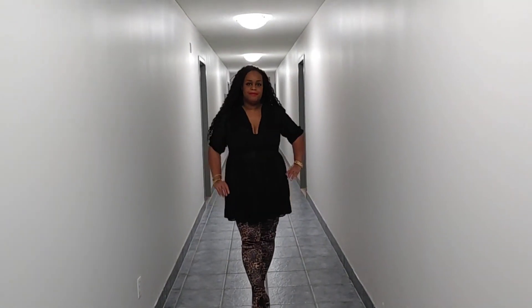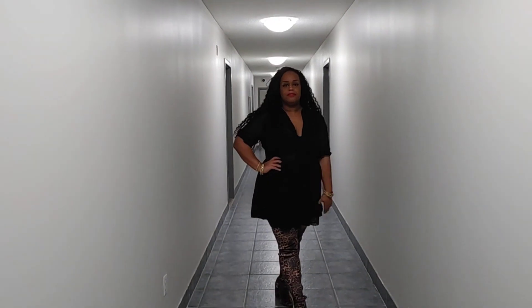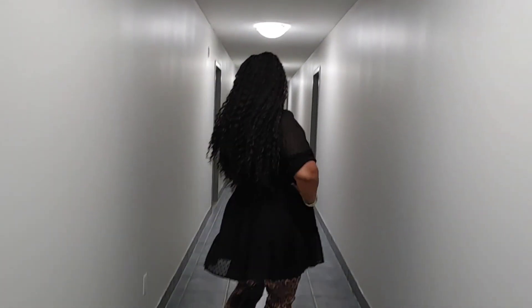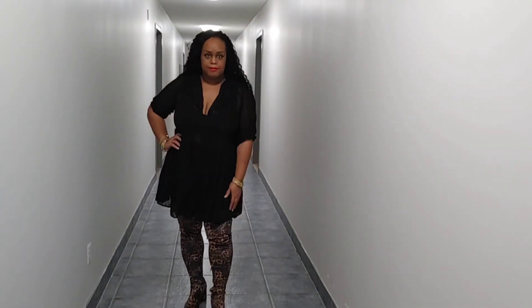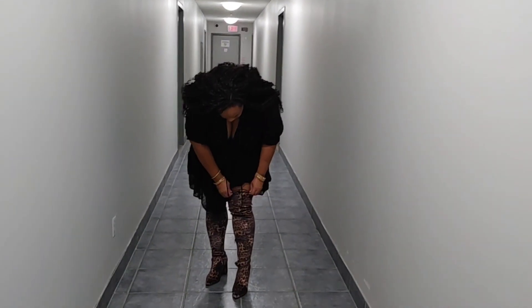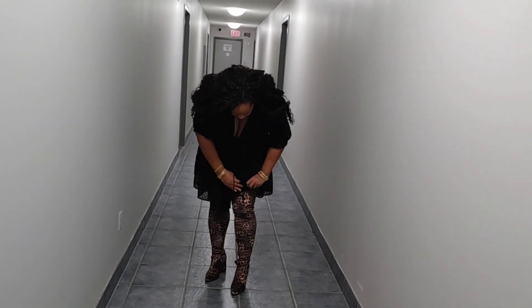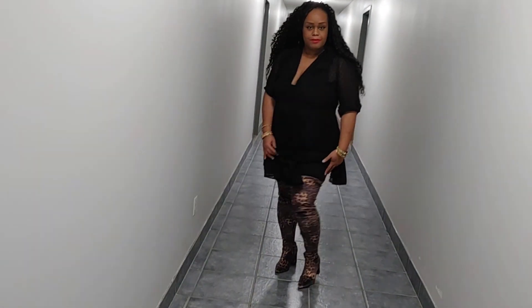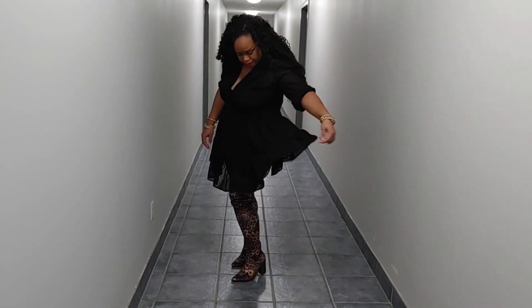This is the second look for the Valentine's Day outfit. I've paired a very loose fitting mini dress with cheetah print, or leopard print, thigh high boots. The dress is actually a bit sheer, so I do have bicycle shorts underneath and a black sports bra.